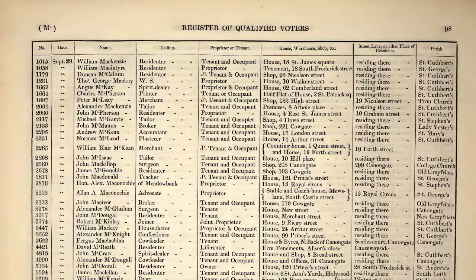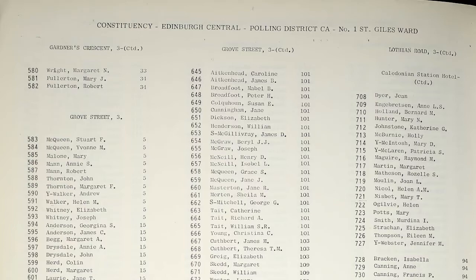This month we are excited to launch the Edinburgh Electoral Registers collection on Ancestry. The collection spans from 1832 until 1966, covering over 130 years of electoral registers within the city of Edinburgh.